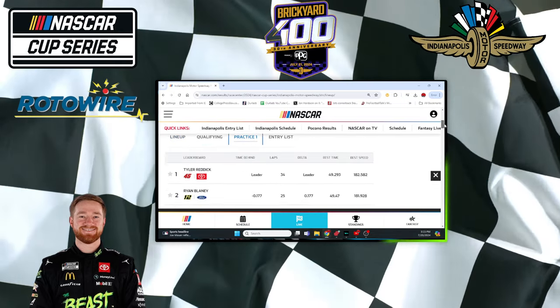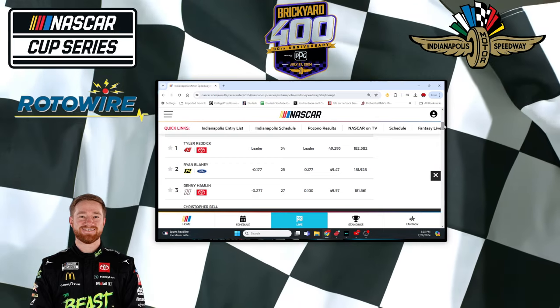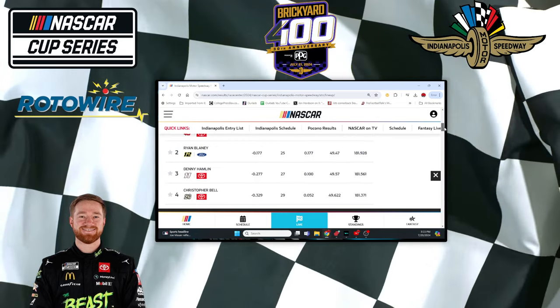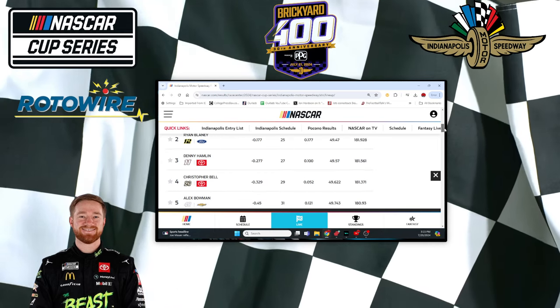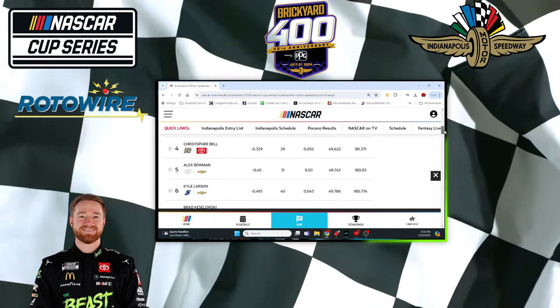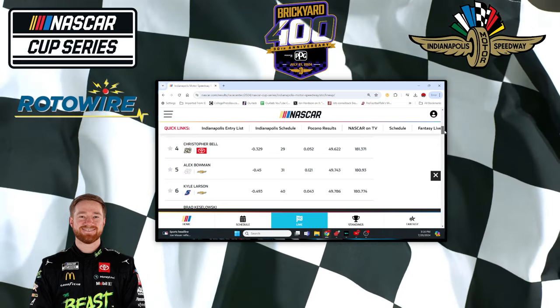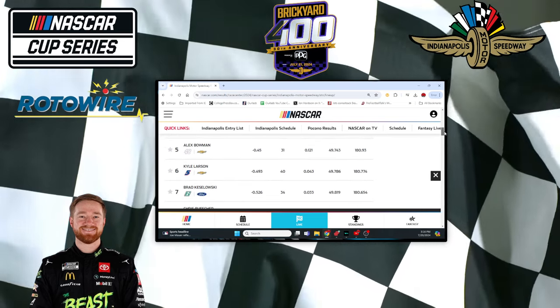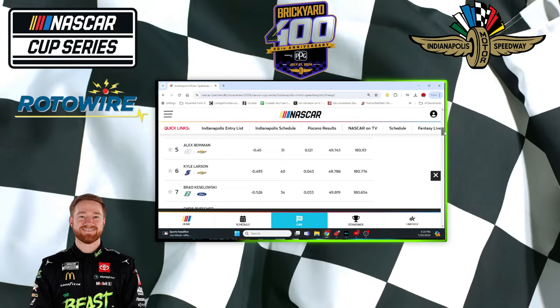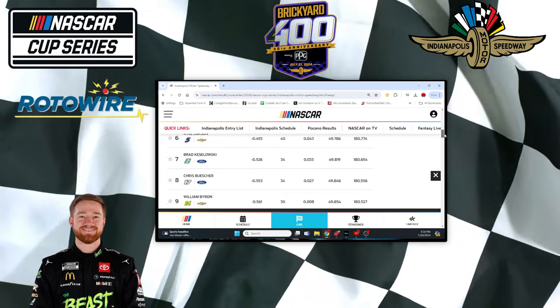Now speaking of practice, let's just run through here. Reddick fastest, just like the qualifying run. Blaney made a nice move from 7th to 2nd. Hamlin just as fast, pretty much. Christopher Bell — that's a real significant move from 18th to 4th. Bowman makes the move up from 13th to 5th. Larson pretty similar to his qualifying position.